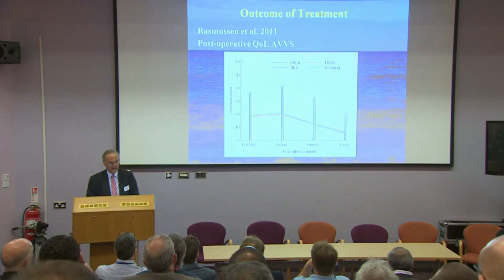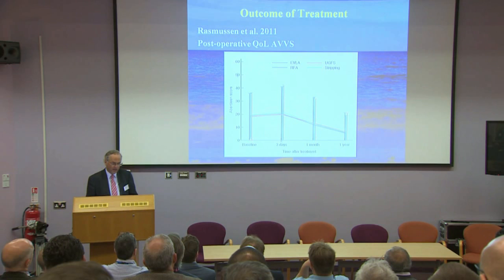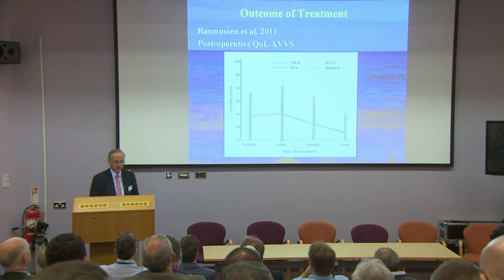Initially, foam sclerotherapy and radiofrequency ablation won out in terms of pain. Quality of life, measured by the Aberdeen varicose vein score, showed all four treatments running parallel to each other at one year — and that continued for all five years of follow-up. There is no difference in outcome as far as quality of life is concerned, and at five years there is no difference in clinical outcome as assessed by the surgeon between all four groups. All of these treatments achieve the same thing, but differently.